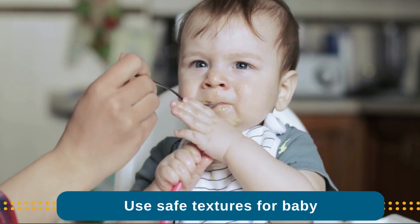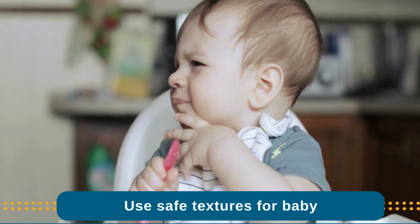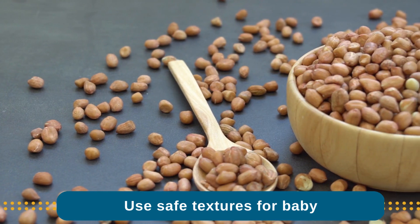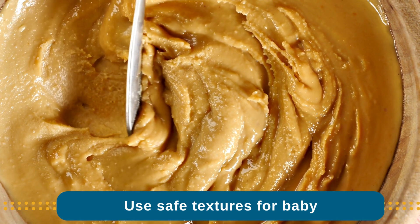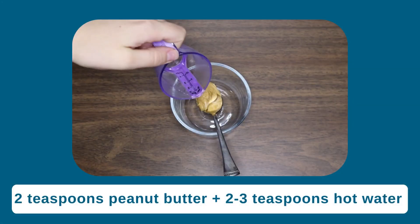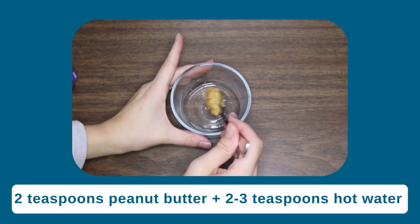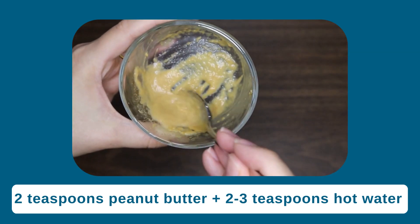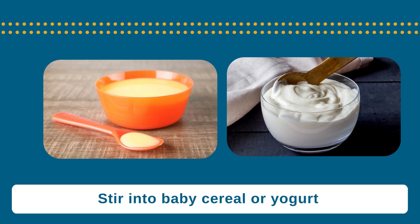The texture, size, and shape of any food should be modified to prevent choking. For example, whole peanuts are a choking hazard and peanut butter is too thick to offer alone. Instead, mix 2 teaspoons of smooth peanut butter with 2-3 teaspoons of hot water, formula, or breast milk to thin it out. Or stir peanut butter or powdered peanut butter into baby cereal or yogurt.